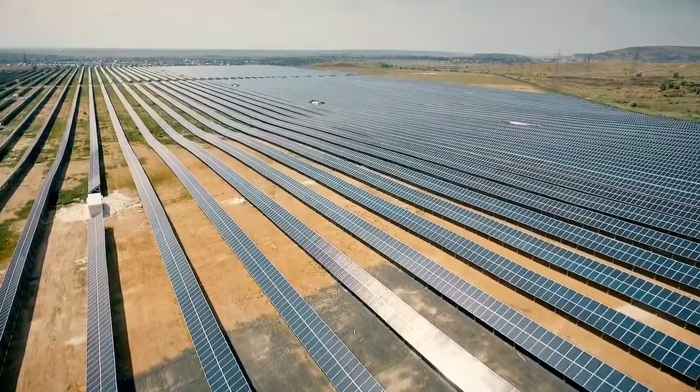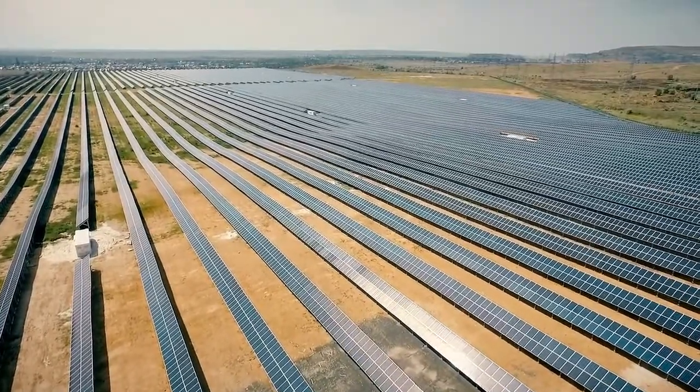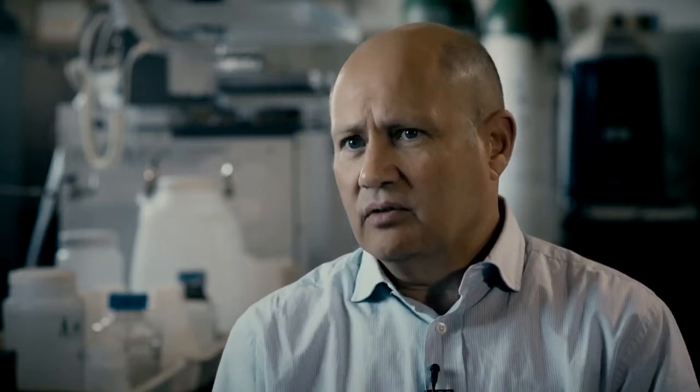What we are offering here is a new approach where at the solar field only oxygen will be produced, and the hydrogen will be produced separately in a dedicated location. This physical separation of where oxygen is made and where hydrogen is made is a game changer.